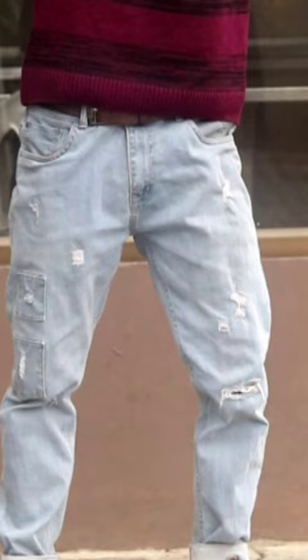This is a light blue color patchy jeans. We are going to match this too.